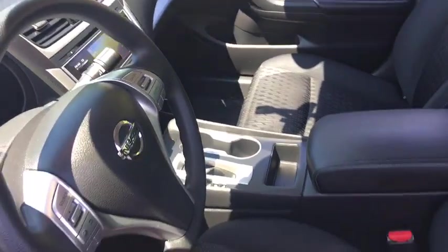Here are some of this vehicle's great options: backup camera, keyless entry, Bluetooth, adjustable steering wheel, power steering, keyless start, ABS four wheel, cruise control.